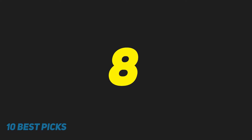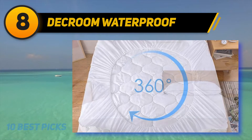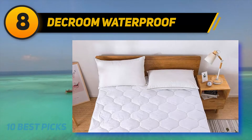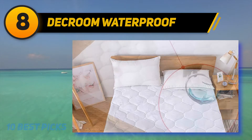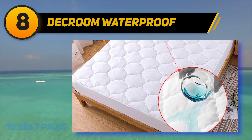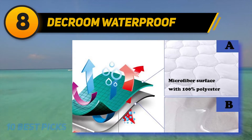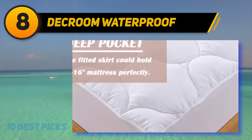At number 8, Deck Room Waterproof. Dozens of reviewers describe this mattress protector as comfortable, including one who says it protects her mattress from night sweats without adding any extra heat because it is made of breathable microfiber. Another reviewer, already sleeping on a comfortable memory foam mattress, says it actually increased the comfort of his bed and sleep quality. Nearly 100 customers mention its good fit — soft, not too thick, and tight enough that it won't slide off.